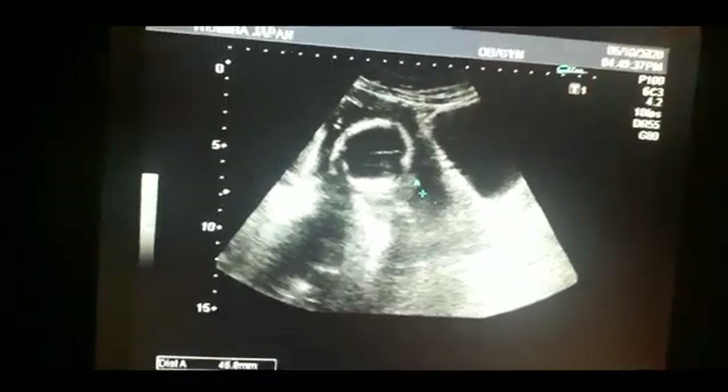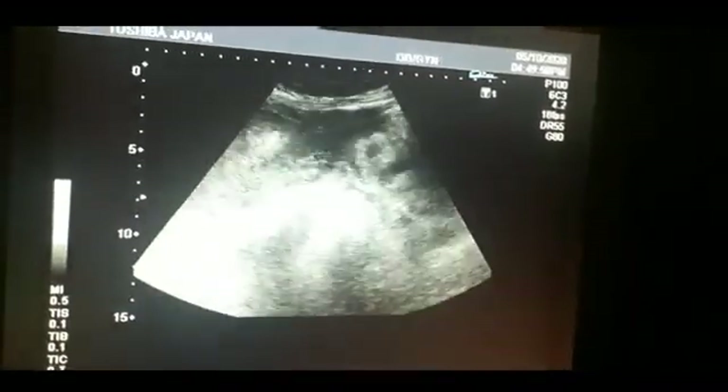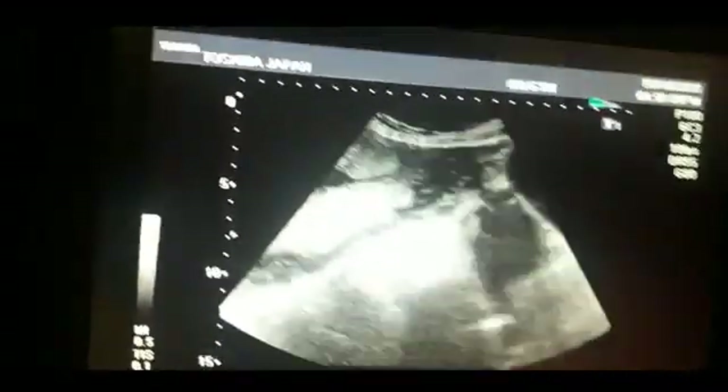Look at the bladder in front. Thanks for watching this video.